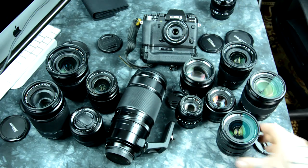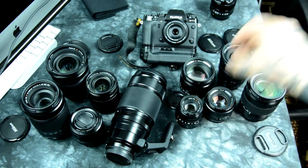So that's the 16 versus the 14. Let me move the 14 back here and move the 16 over here. Let's take a look at these other two.